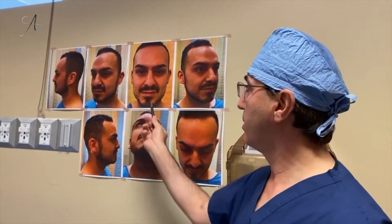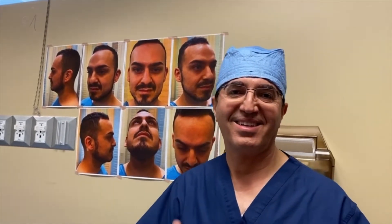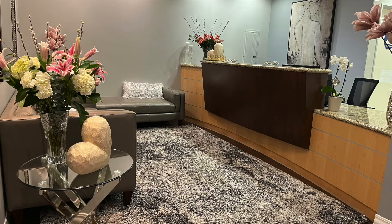Using suturing technique we were able to create a more natural looking nose. In the profile it looks much better — more masculine but at the same time more refined, with better definition, projection, and rotation of the tip. I think he's going to be very happy, so we're excited.